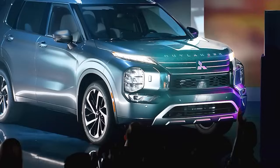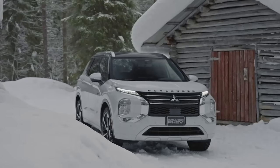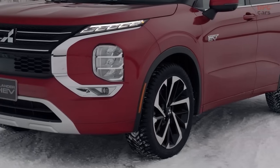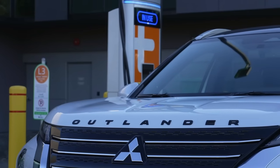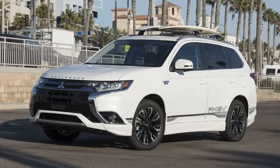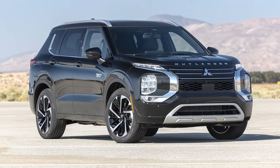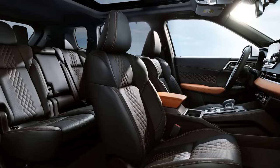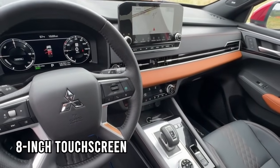The 2024 Mitsubishi Outlander, starting at $28,400, stands out with its bold, eye-catching design. Its front fascia blends playful rounded elements with a sharp grille and the model name boldly placed on the hood, while the floating roof design and blacked-out rear pillars give it a distinctive modern look. Inside, the Outlander offers a traditional but well-executed cabin with quality materials and an intuitive 8-inch touchscreen, upgradeable to 9 inches in higher trims.